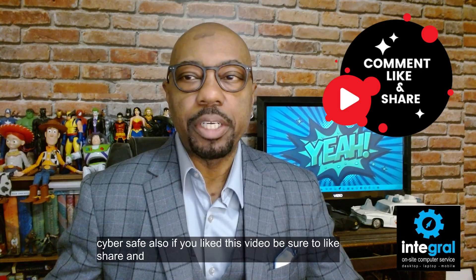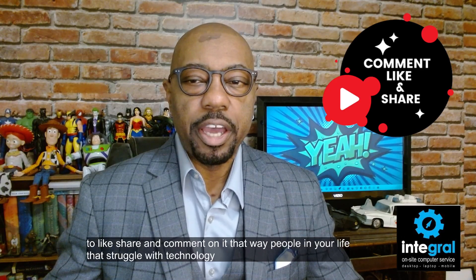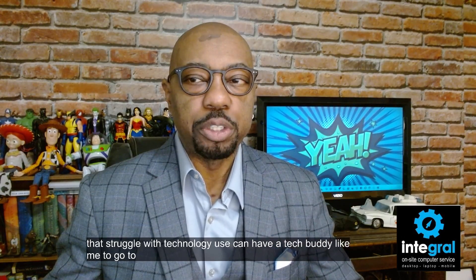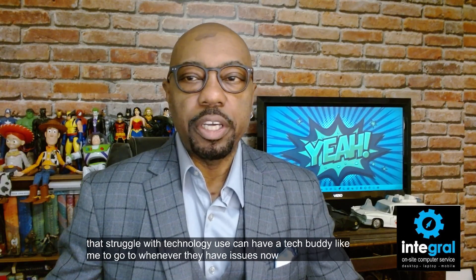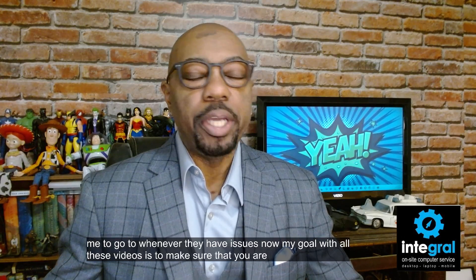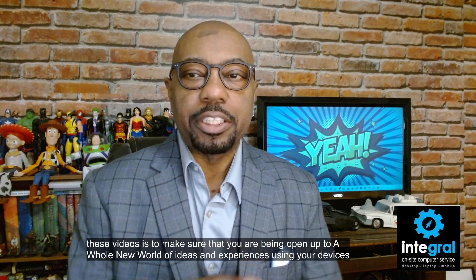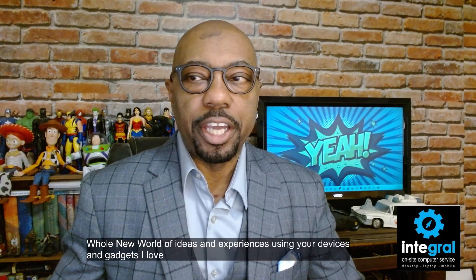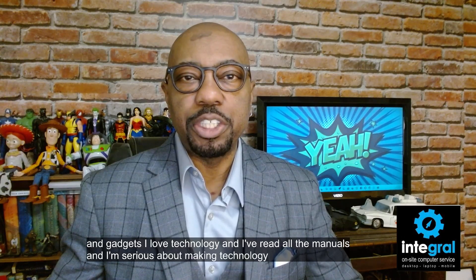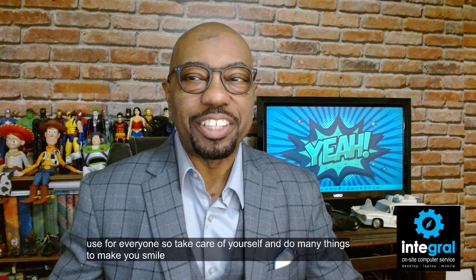If you liked this video be sure to like, share, and comment on it so that people in your life who struggle with technology can have a tech buddy to go to whenever they have issues. My goal with all these videos is to make sure that you are opened up to a whole new world of ideas and experiences using your devices and gadgets. I love technology, I've read all the manuals, and I'm serious about making technology fun, safe, and easy to use for everyone. Take care of yourself, do many things to make you smile, and thanks for watching.